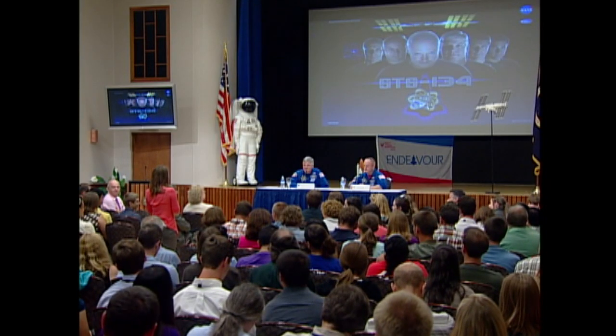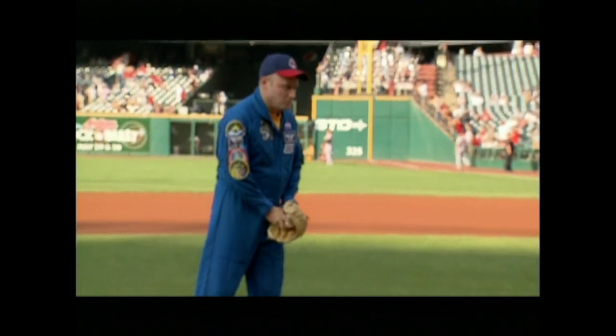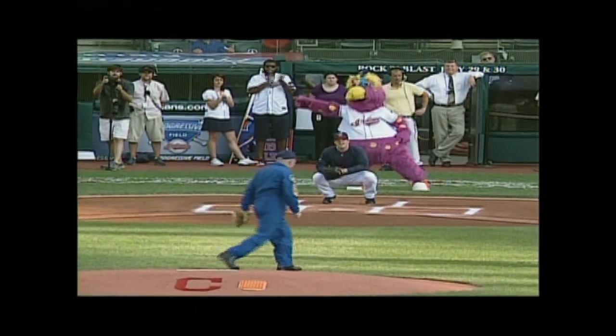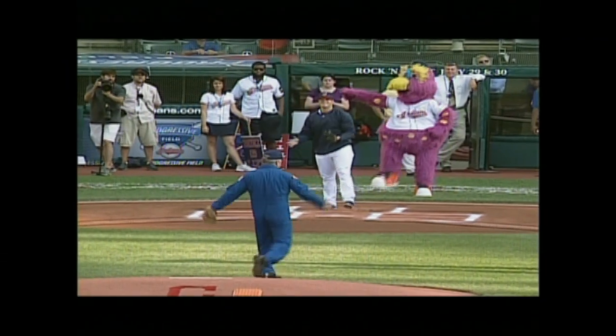STS-134 astronaut Greg Box Johnson joined crewmate Mike Fink at the Glenn Research Center for a post-mission briefing. Johnson and Fink, who flew aboard Space Shuttle Endeavour in May, followed up their presentation with a Q&A session. When asked for advice for aspiring astronauts, they said to do what you love and you'll do it really well. Later, the pair threw out the first pitches at that evening's baseball game between the Los Angeles Angels and the host Cleveland Indians.